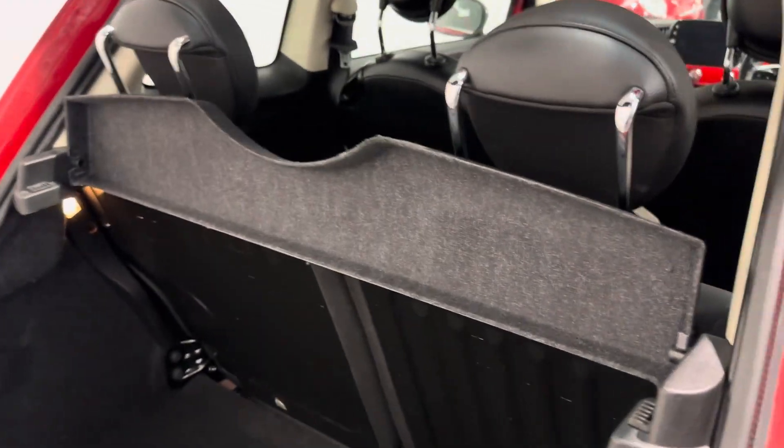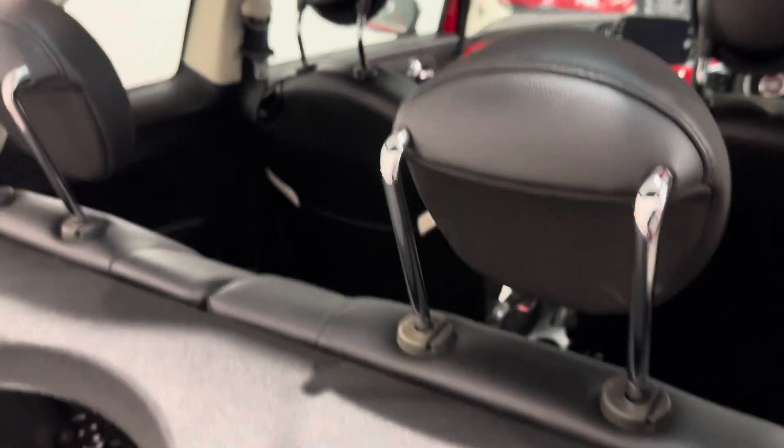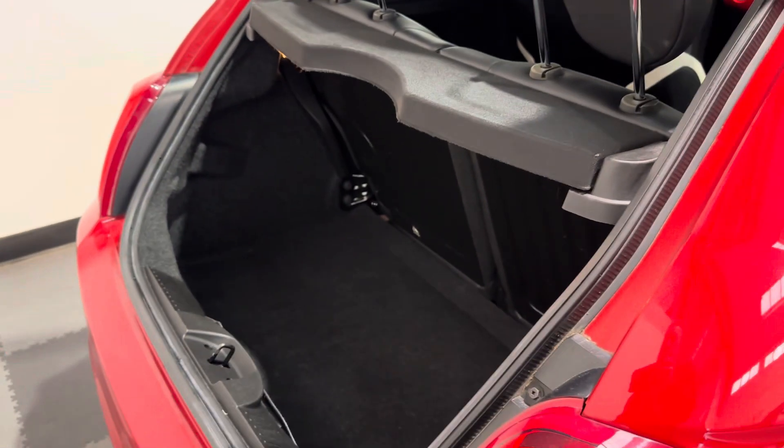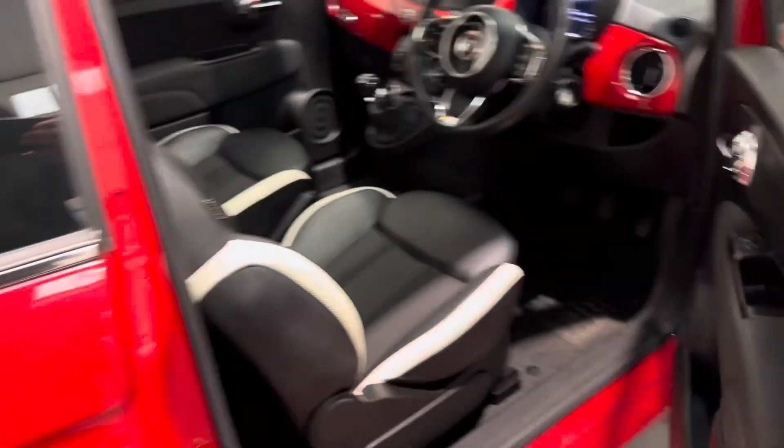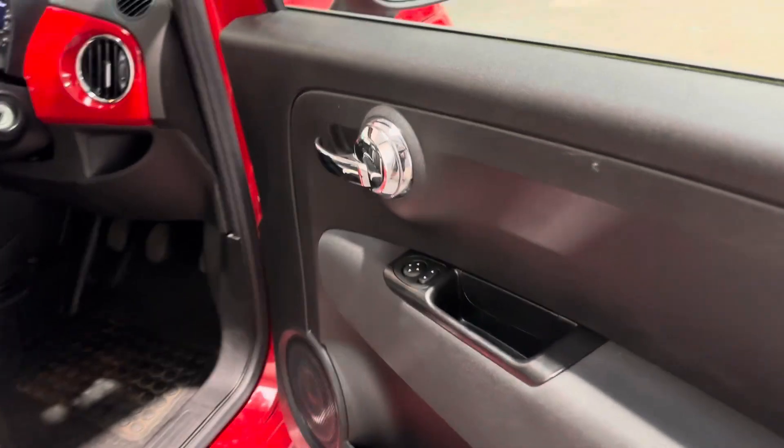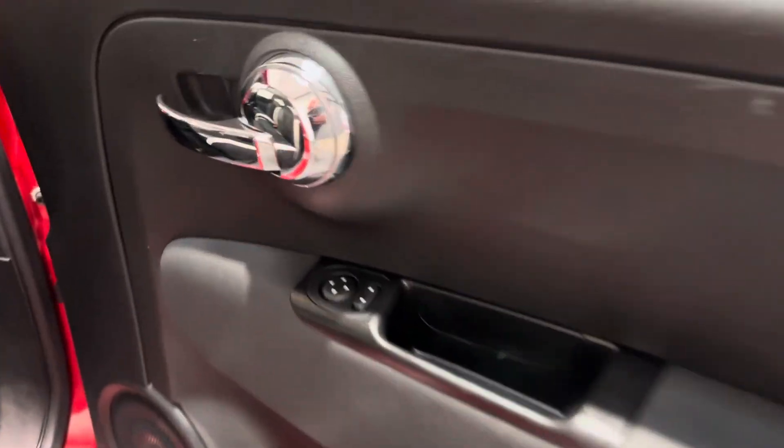There's a parcel shelf and a rear headrest. It's a sensible boot size. My daughter's got the older version of this — they're a good little car. And they are genuinely really good fun to drive. I enjoy driving my daughter's, although I'd never admit that to her.